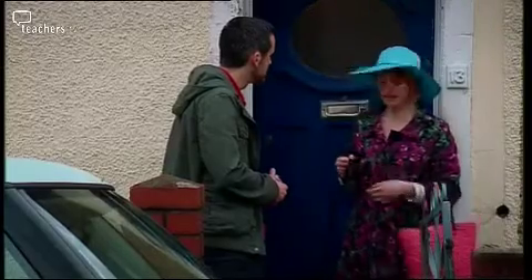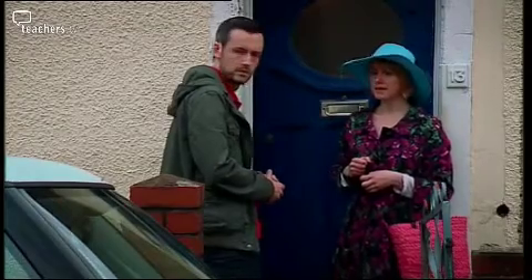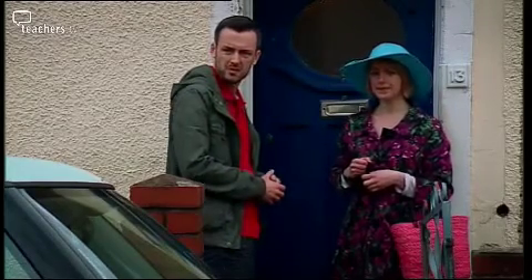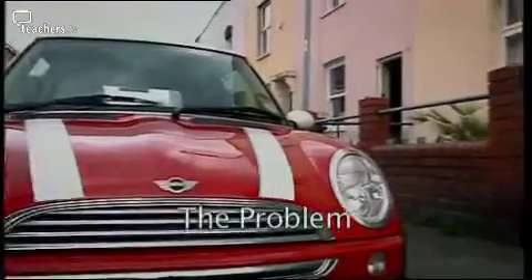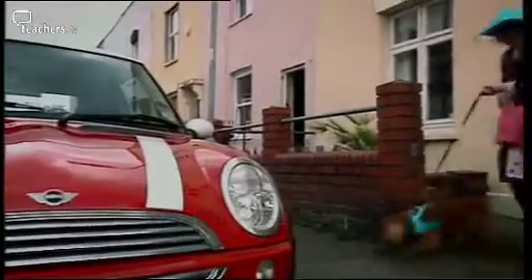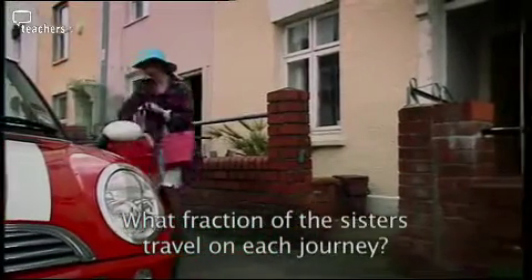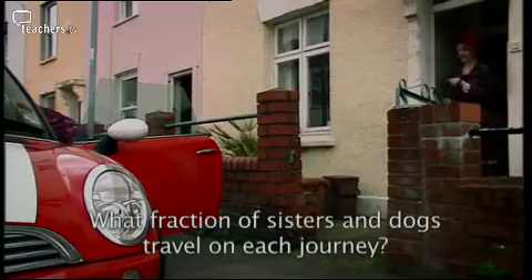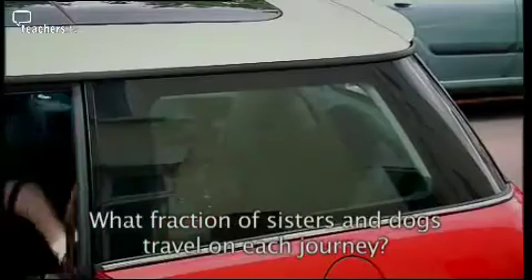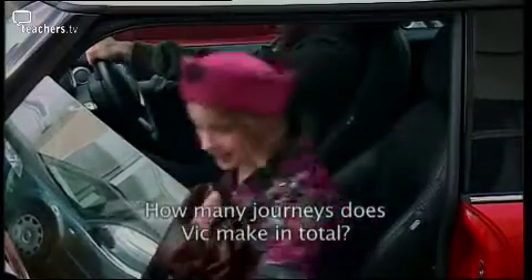How many septuplets and their spaniels can you fit in a mini? One in the front, one in the back. What fraction of Agatha and her sisters travel in each journey? What fraction of the total number of sisters and dogs? And how many journeys will Vic have to make to take them all to the seaside?